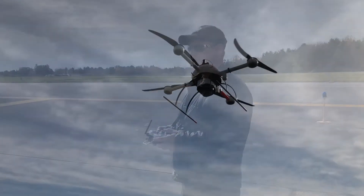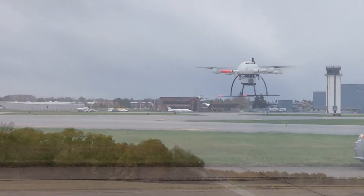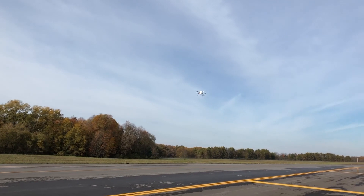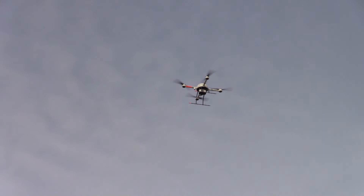In November, our flight operations team took to the sky, surveying the active runways at Griffith International Airport in Rome, New York. Here is the president of Microdrones talking about how his team got to this point.